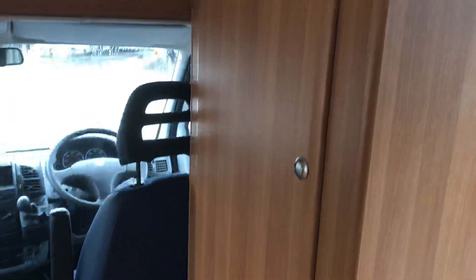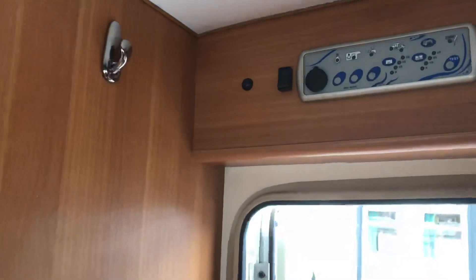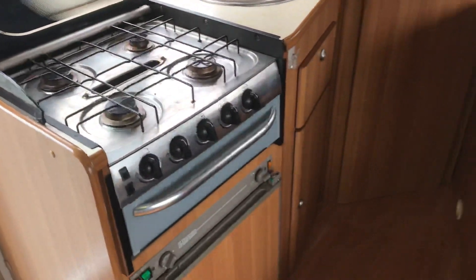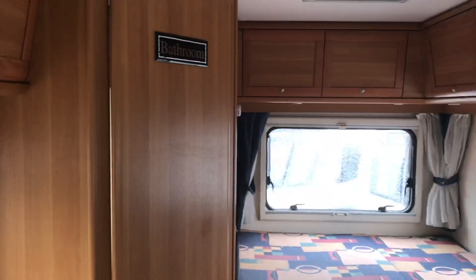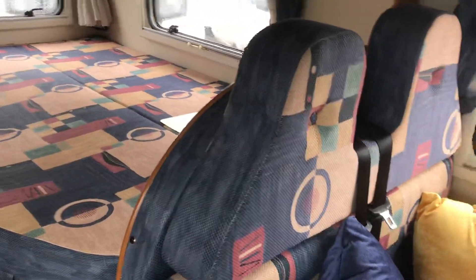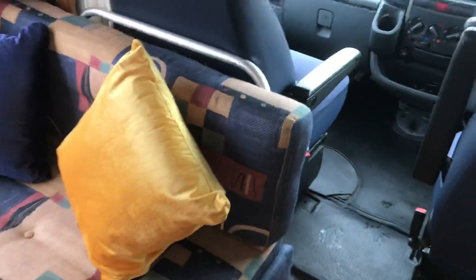There's a wardrobe just at the side of the door, and then all the roof control system. It's a nice fixed bed, compact four-berth motorhome.